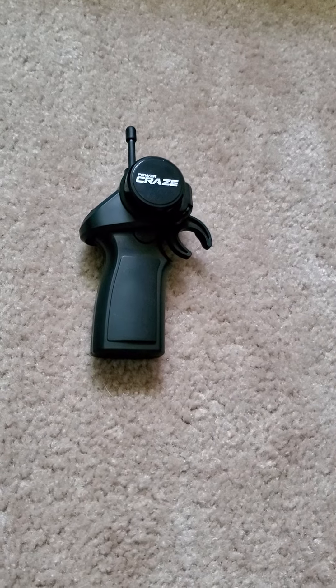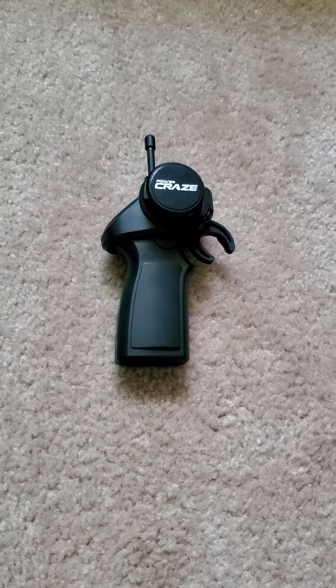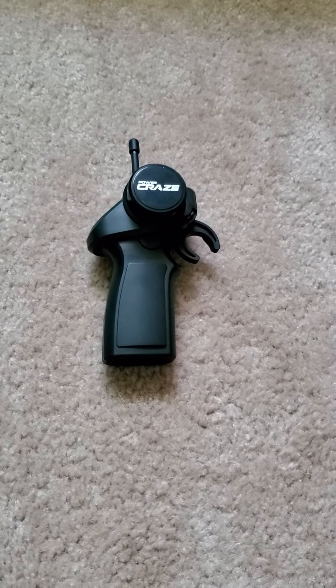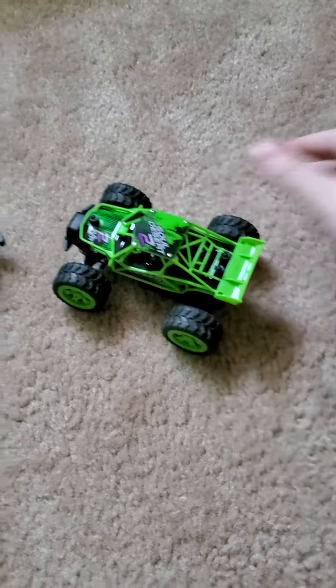Alright, hey everybody, welcome back to Frosty Gekko. Today we are going to talk about the Power Craze — a little mini RC car that you can get from Walmart for just $15. That would be this little guy right here.